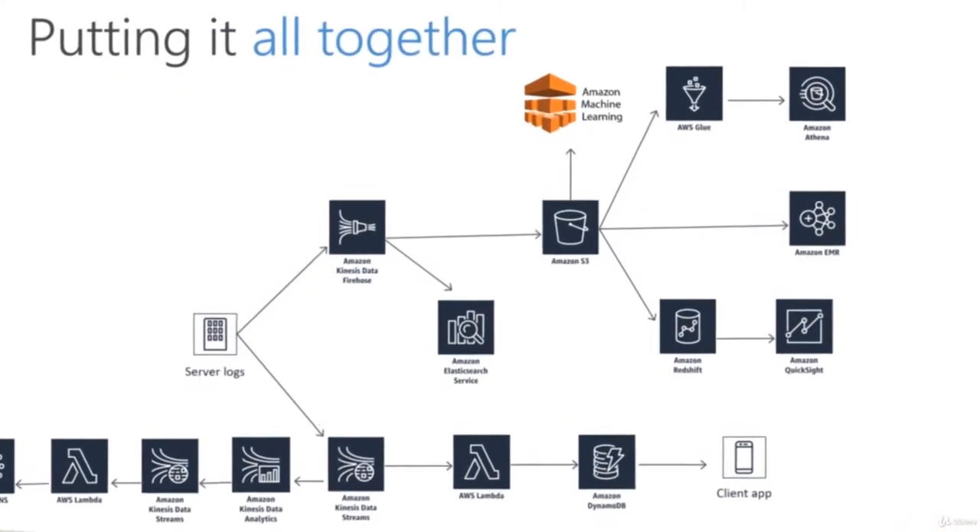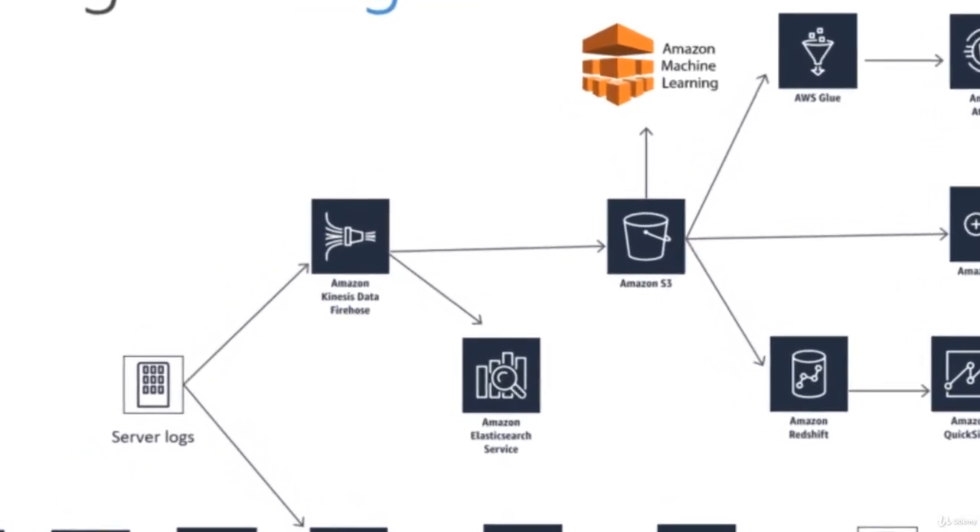The AWS Certified Data Analytics exam is one of the most challenging exams you can take from Amazon. Passing it tells employers in no uncertain terms that your knowledge of big data systems is wide and deep. But even experienced technologists need to prepare heavily for this exam. This course sets you up for success by covering all the big data technologies on the exam and how they fit together.